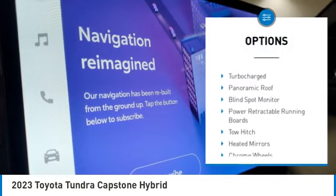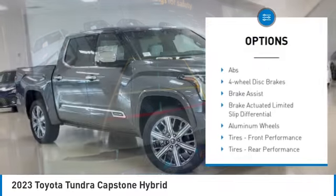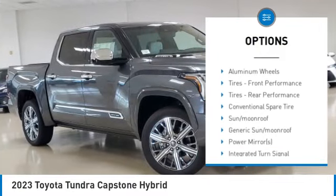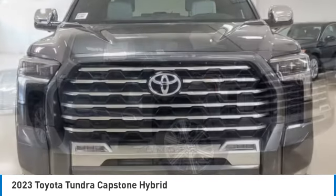Rain-sensing wipers, tire pressure monitor, four-wheel drive, turbocharged, panoramic roof, blind spot monitor, power retractable running boards, tow hitch, and heated mirrors.